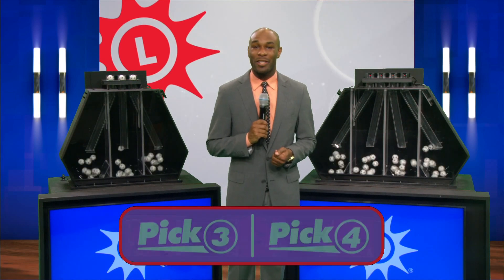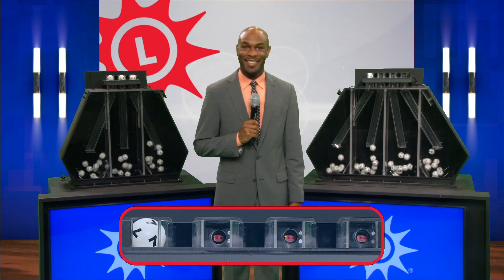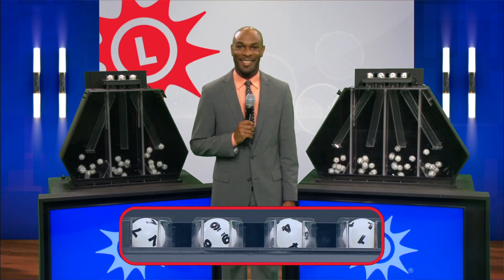There's still time to pick up a ticket for tonight's Mega Millions drawing. And now, here comes the pick four. We have seven, nine, four, and one.